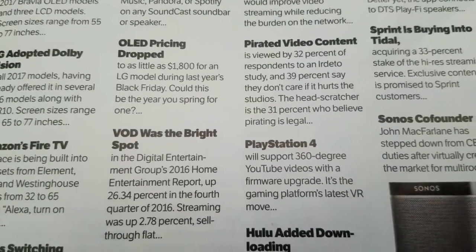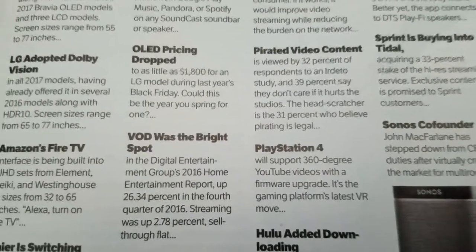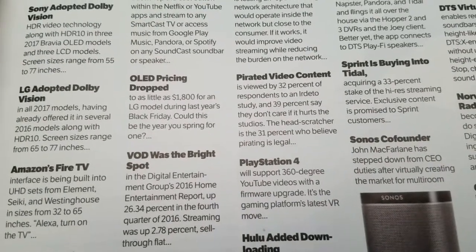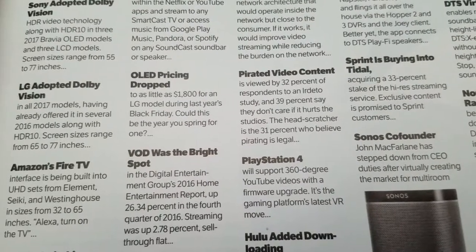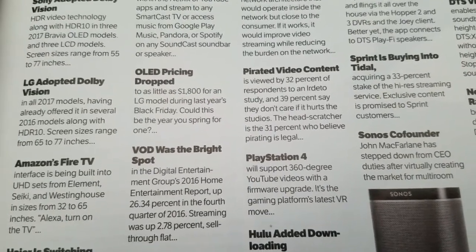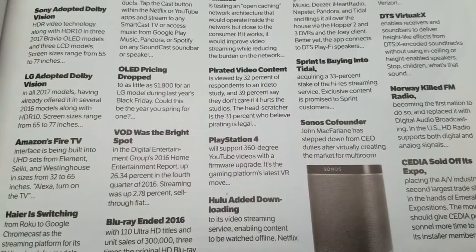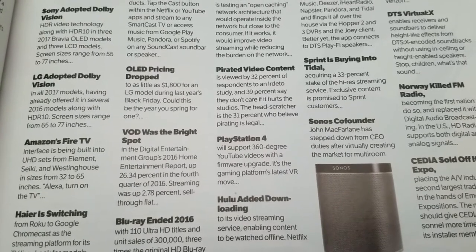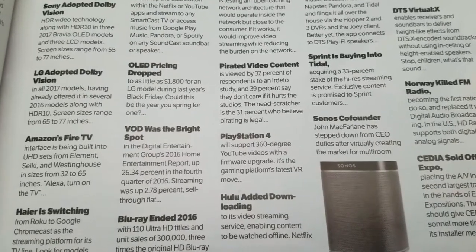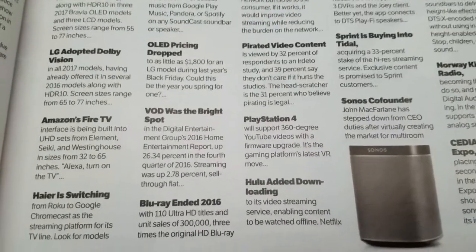OLED pricing has dropped to as little as $1,800 for an LG model during last year's Black Friday. Could this be the year you spring for one? I have to be honest — I have worked in retail, and I do know for a fact that Black Friday televisions are actually produced and manufactured specifically for those days with that price point in mind. They use slightly different parts in those television models than ones you'd buy a day prior. So basically you're getting a bad deal buying a television on Black Friday, because they're specifically manufactured for that day.